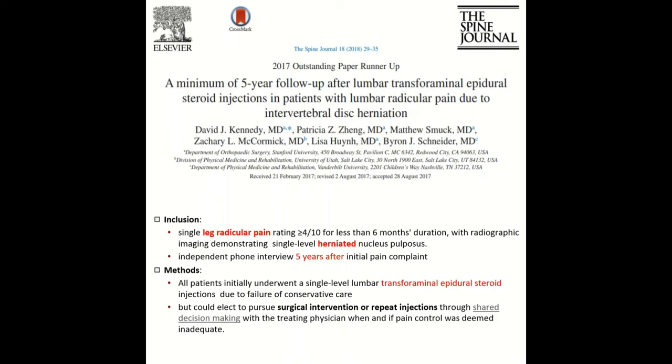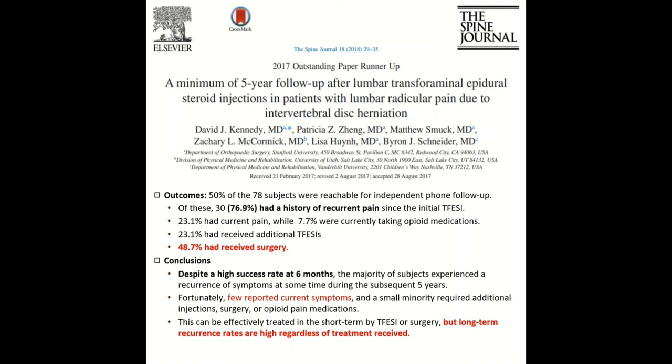A great paper from 2018 that won the award for outstanding paper looked at a minimum five-year follow-up in patients who had an epidural steroid injection. Patients with radicular leg pain greater than four for six months, with MRI-confirmed single disc herniation, were contacted at a five-year interval. Only 50% responded, but of those who did, almost 77% had a history of recurrent pain after their initial epidural steroid injection. Of those contacted, 23% were still in pain, 7% were taking opioids, 23% had a subsequent injection, and 50% of these patients initially treated with an injection eventually had surgery.